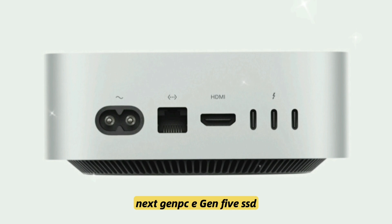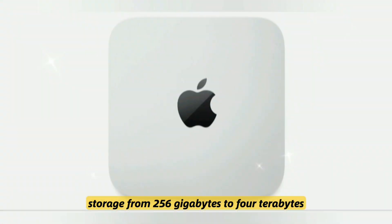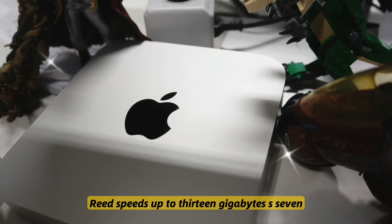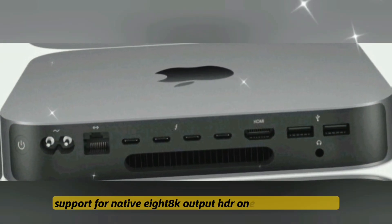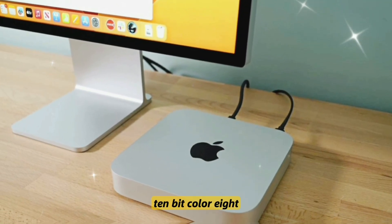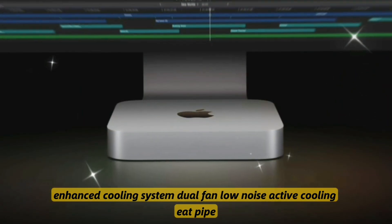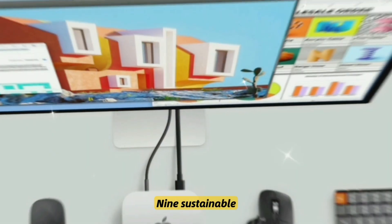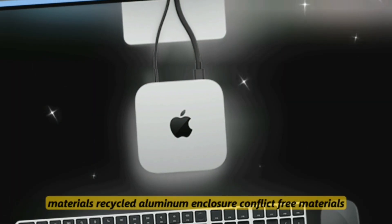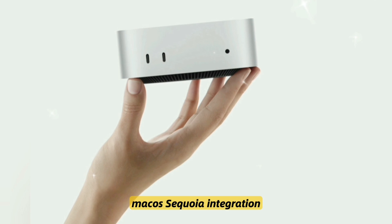Next-gen PCIe Gen 5 SSDs offer storage from 256 gigabytes to 4 terabytes, with read speeds up to 13 gigabytes per second. The system supports native 8K output, HDR10, Dolby Vision, and 10-bit color. An enhanced cooling system features dual-fan, low-noise active cooling with a heat pipe redesign. The enclosure uses sustainable materials including recycled aluminum, conflict-free materials, and is RoHS compliant.